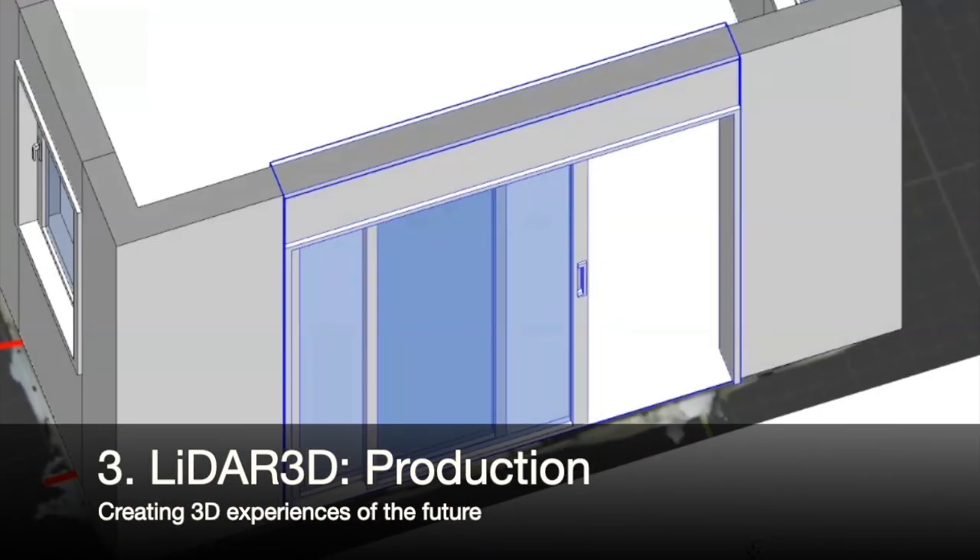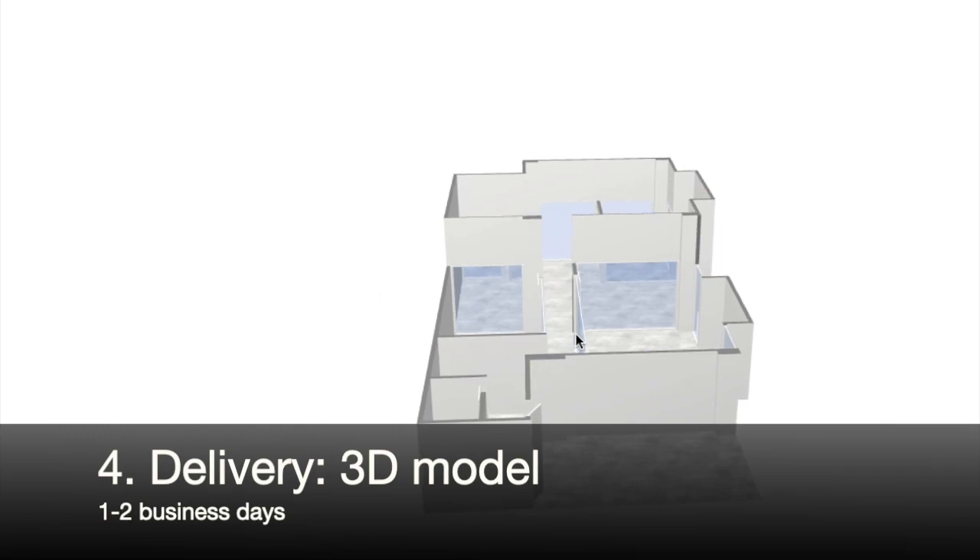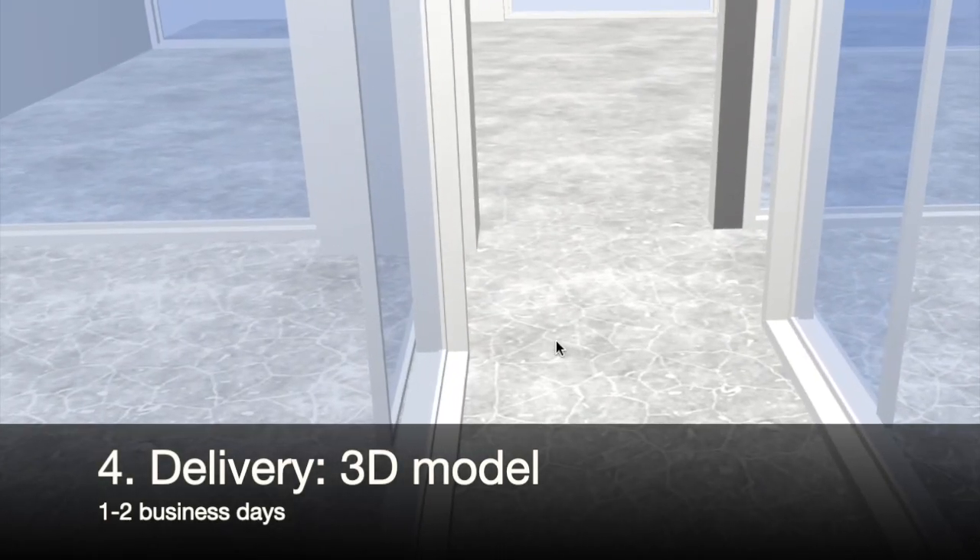Within 1-2 business days, our partner company receives the 3D model that can be shared in multiple ways, including online via the browser.